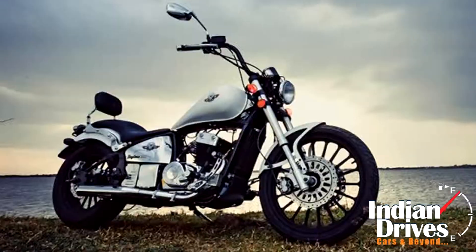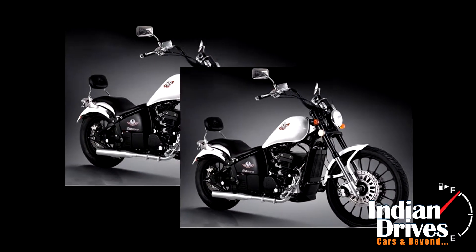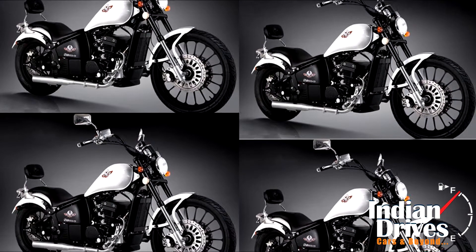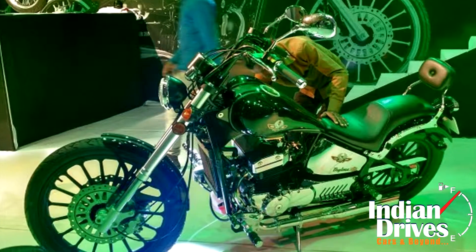Endowed with all regality of the lot, the Daytona 350 by Regal Raptor launched in India is very contemporary in design than the other two siblings. As seen, this cruiser has preferred black finish over chrome. One can notice the front suspension is its major contributor to stand out with a unique set of equipment.